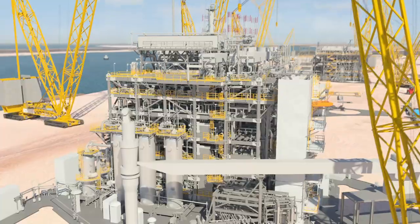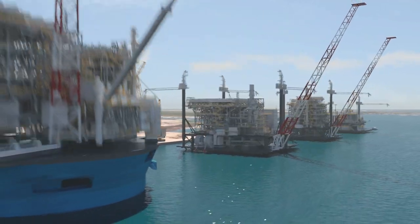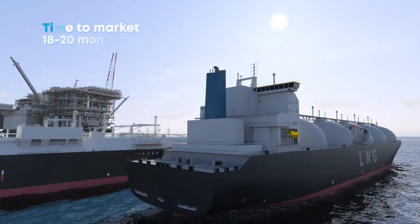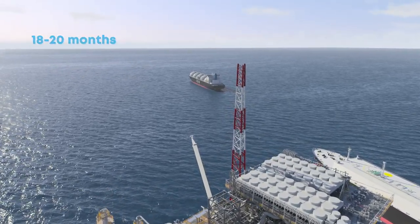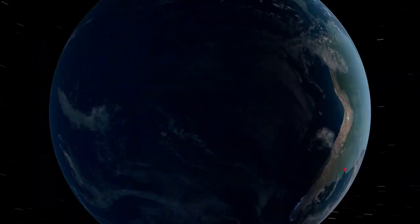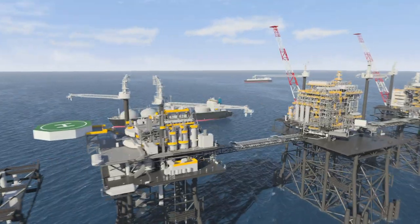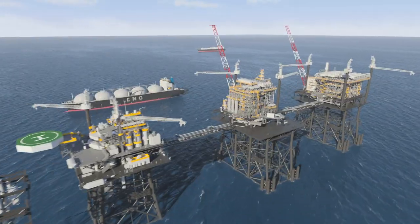We use a standardized modular design combined with existing marine infrastructure, meaning we can build faster and with lower costs than traditional liquefaction facilities. Fast LNG is able to provide significant LNG volumes to the market within only 18 to 20 months from final investment decision. Today there are only six offshore liquefaction facilities in existence, while 97 percent of the world's liquefaction capacity is located onshore. But with its speed to market and ability to scale, Fast LNG is challenging the status quo and helping New Fortress Energy become a world leader in offshore liquefaction.